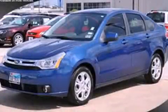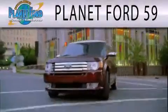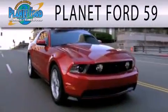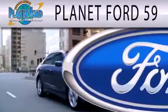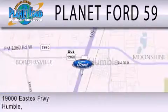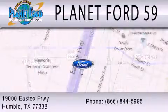Call or visit us right now and arrange your test drive today. Planet Ford 59 is dedicated to doing everything possible to ensure that the experience you have selecting your next vehicle is as pleasant as possible. We are located at 19000 East Freeway in Humble. Thank you.